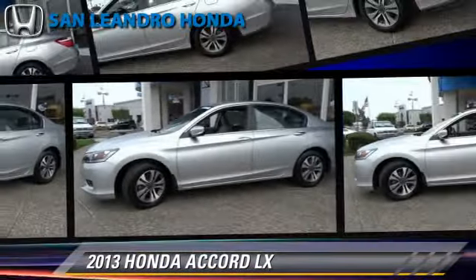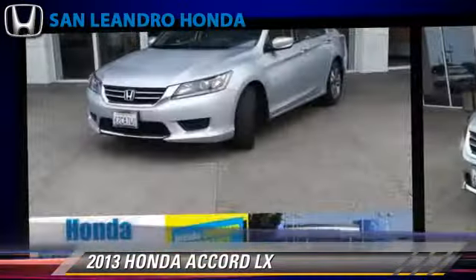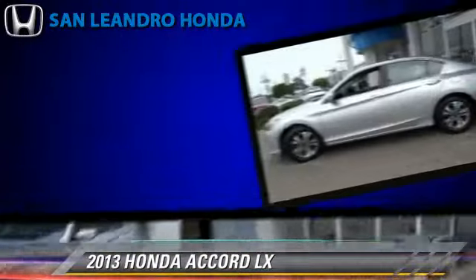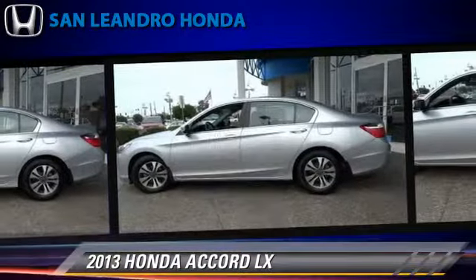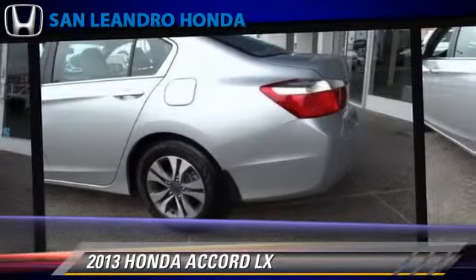The 2013 Honda Accord LX, powered by a 2.4-liter four-cylinder engine with a continuously variable transmission. This vehicle, with fewer than 25,000 miles on the odometer, gets up to 35 miles per gallon.